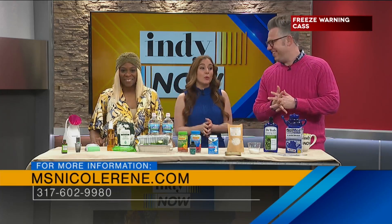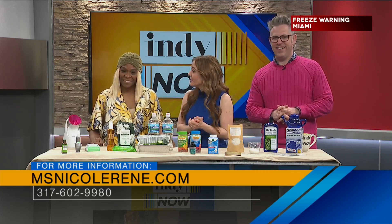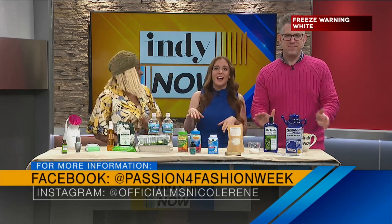Nicole, thank you so much. We have Nicole's info right there on the screen so people can follow you. Miss Nicole Renee — thank you so much. It's a fun way to do spring beauty!